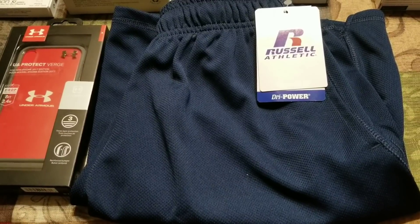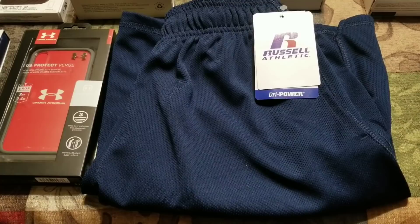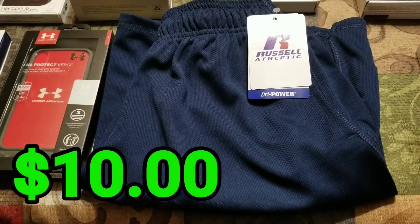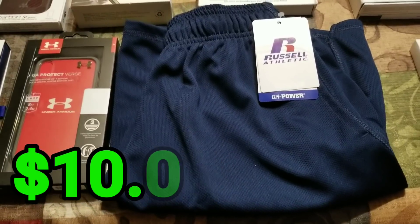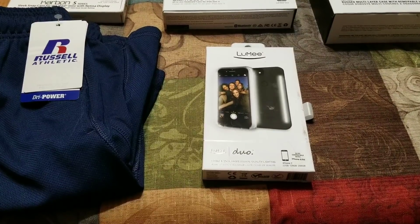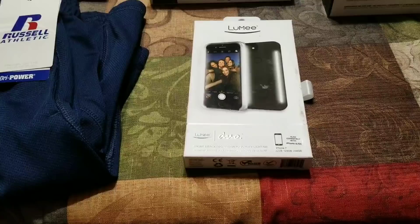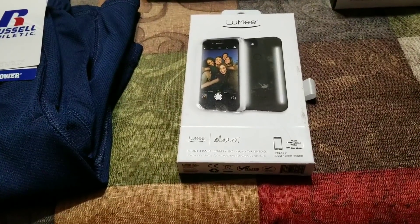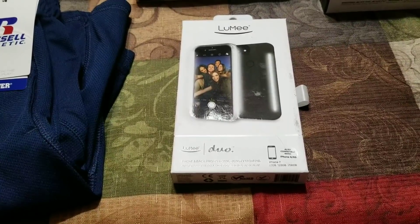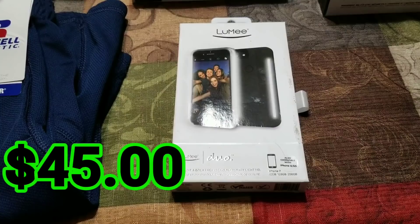I'm probably going to do those on Poshmark. I have better luck selling especially branded clothes on Poshmark, so I'll probably list those and make about $10 there, especially because they're brand new. And then this is my big bopper — the Lumi case, which actually makes a light face you when you're doing selfie mode. It has a really low sales rank of 3,000, which means it's going to sell almost immediately. I can make about $45 on Amazon after fees.